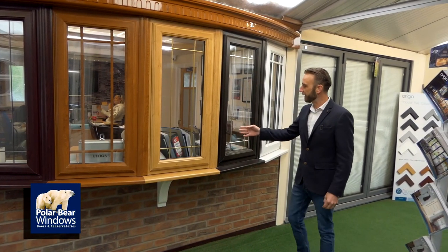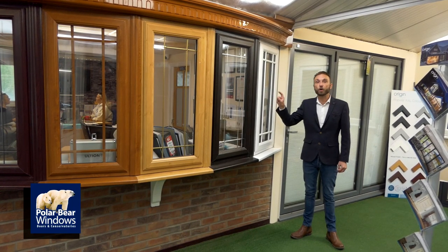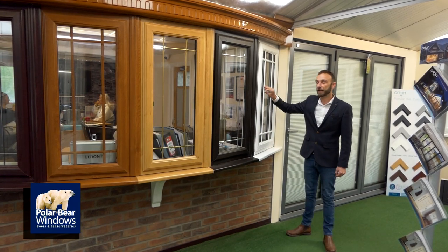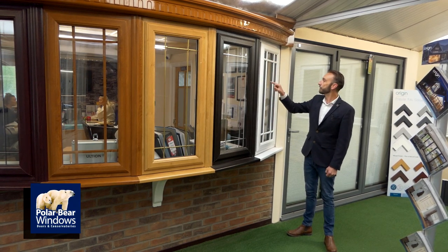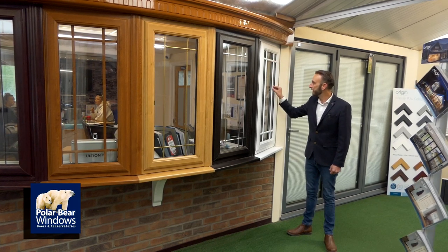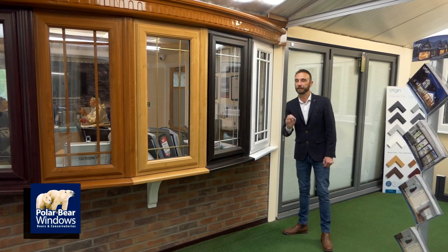Here's the same example in cream, and then the astrical bar — a very popular one. The bar mounts on top of the glass, unlike the Georgian bar which is inside the glass. The astrical bar goes on top of the glass with back-to-back spacers inside, so it actually looks like individual glass units when it's not — it's just one glass unit. The duplex astrical bars on top give that lovely ornate decorative look.